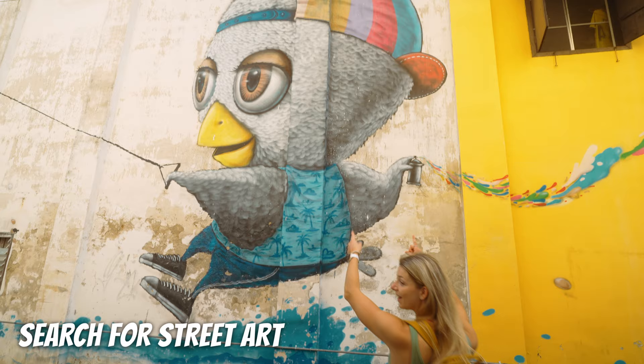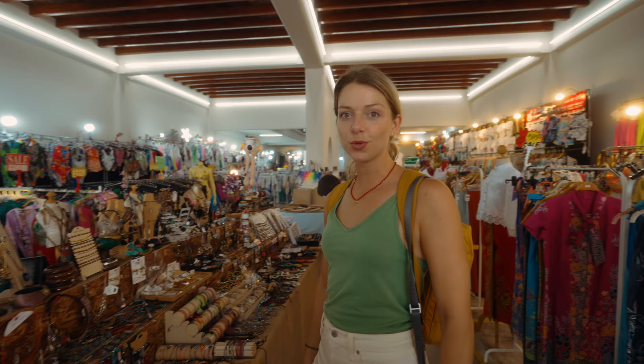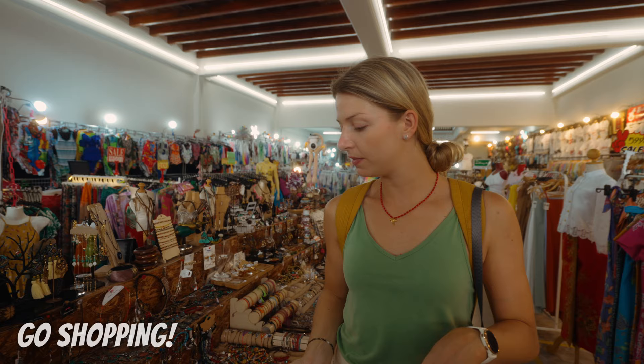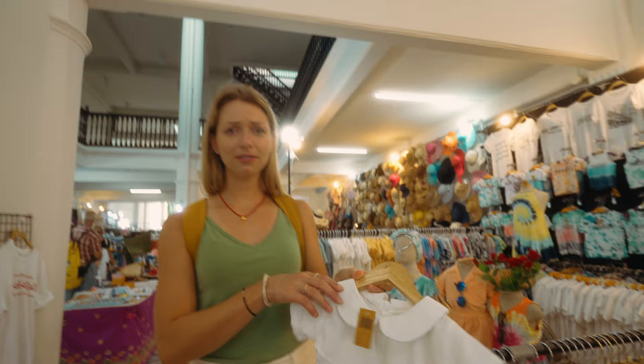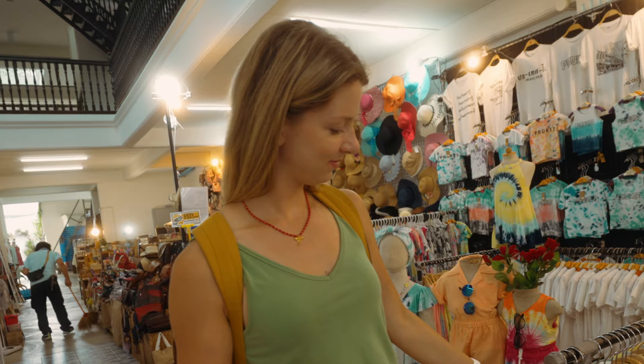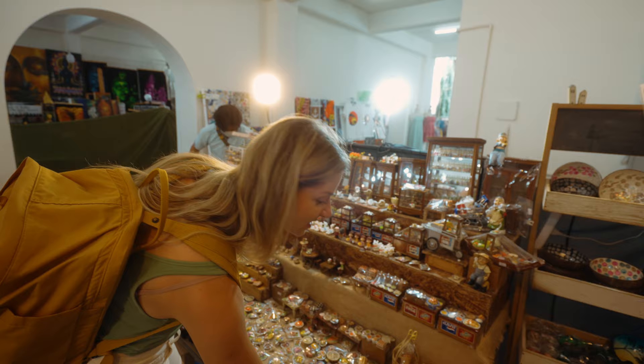All around you find street art made by national and international performers — beautiful 3D graffiti. Phuket Old Town is also the perfect place to buy souvenirs and cute jewelry. The shops are filled with things you just want to buy everything from. Adi is on a mission for a cap and a coffee grinder. They even have the cutest baby clothes in really good quality.